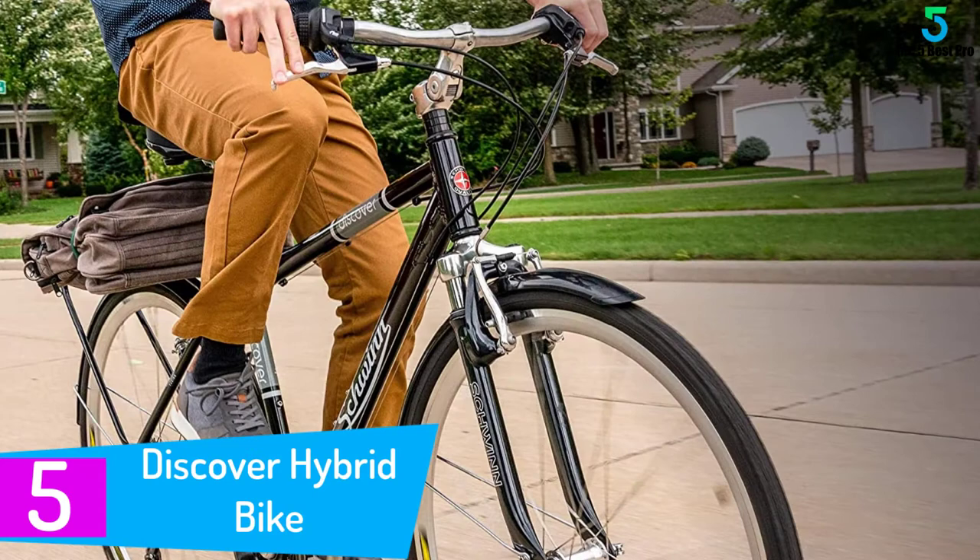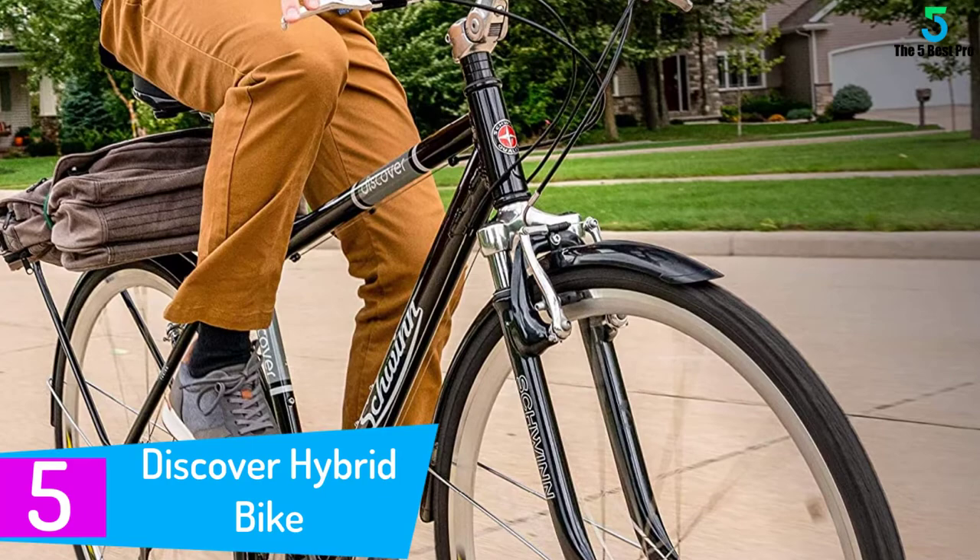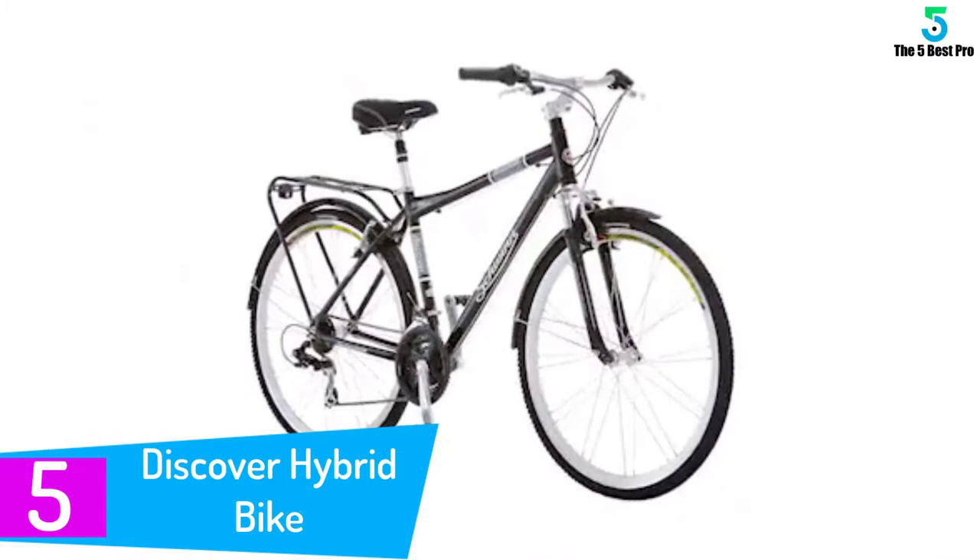Starting at number 5: the Schwinn Discover Hybrid Bike. If you are a man looking for the best hybrid bicycle, then you shouldn't look further than this bicycle from Schwinn. According to most bikers, this is undoubtedly one of the most user-friendly bikes.